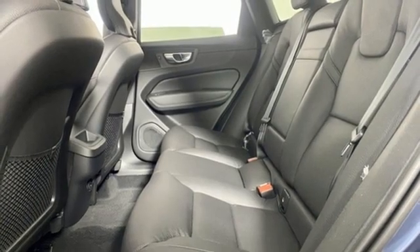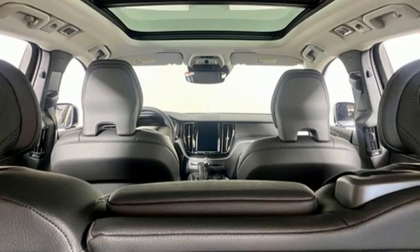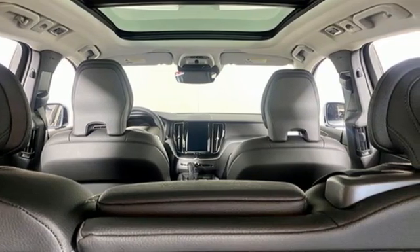Leather bucket seats, auto dimming rear view mirror, and automatic transmission. Volvo for life.